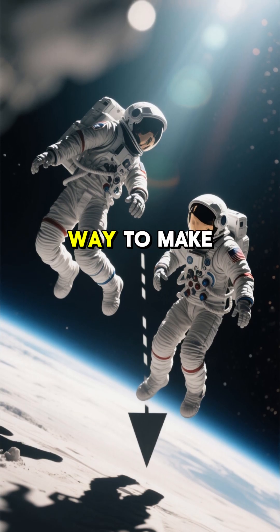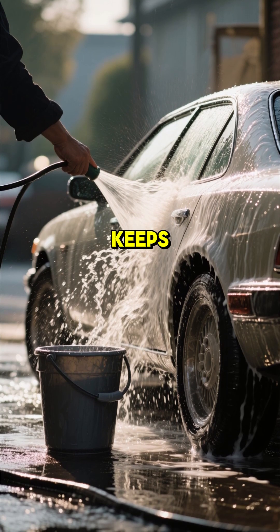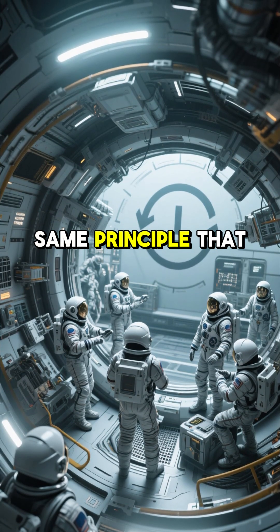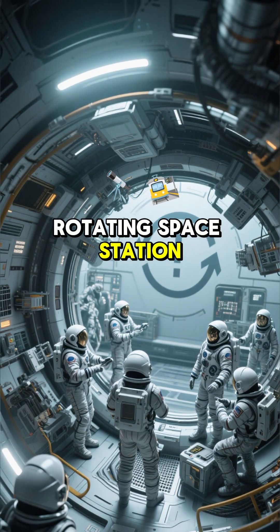But what if there was a way to make gravity work for us, not against us? This is the same principle that keeps water from spilling when you're washing your car — and the same principle that makes it possible to simulate gravity in a rotating space station.